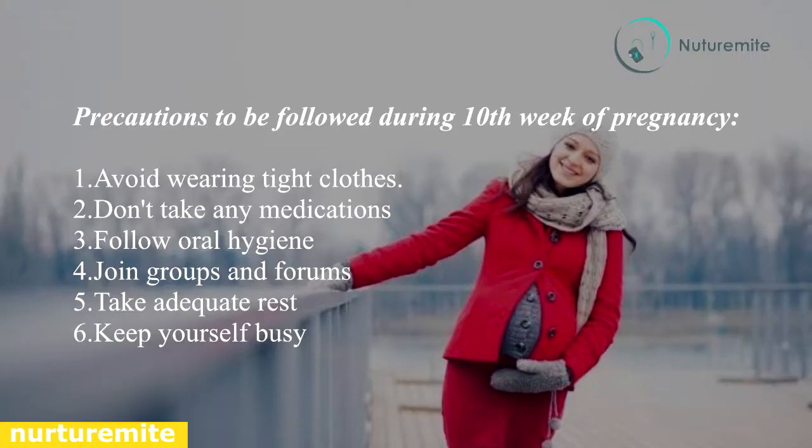Precautions to be followed during the 10th week of pregnancy: avoid wearing tight clothes, don't take any medications without consultation, follow oral hygiene, join groups and forums for support, take adequate rest, and keep yourself busy.